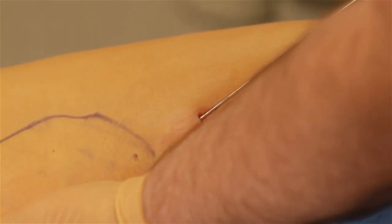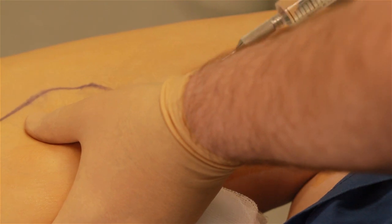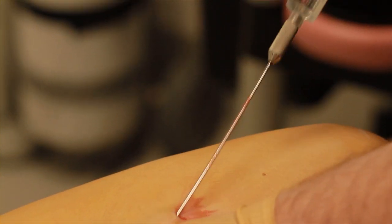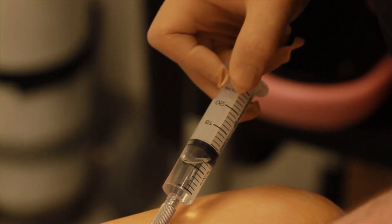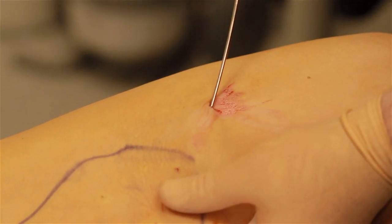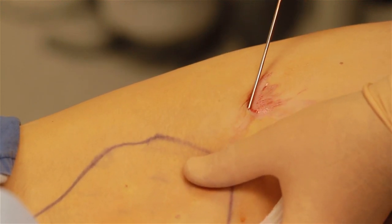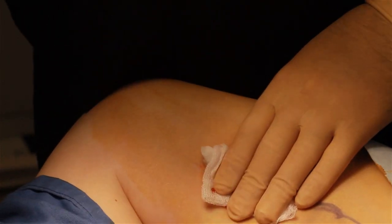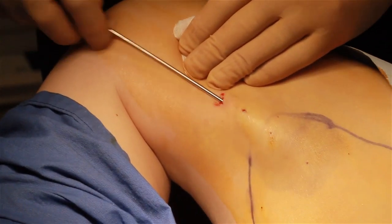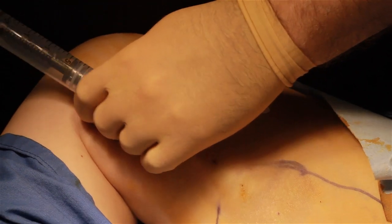What you'll see is I'm just going to harvest the fat from this area here. This is a painless procedure, and we leave it for about 20 minutes so the adrenaline that's in there will shut off the capillaries and blood vessels, so we get a nice clean harvest. I'm going to be using a multi-hole cannula to harvest the fat and create a vacuum, then I'll be using the syringe backwards and forwards to aspirate the fat.